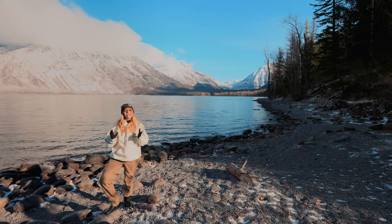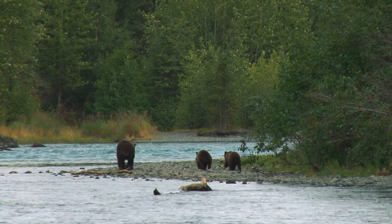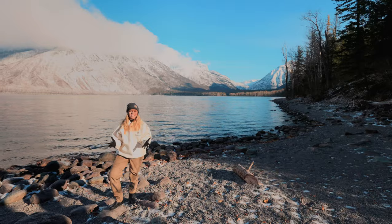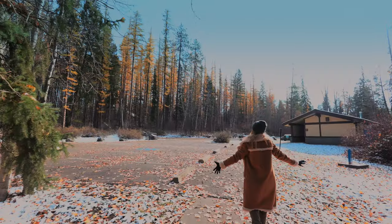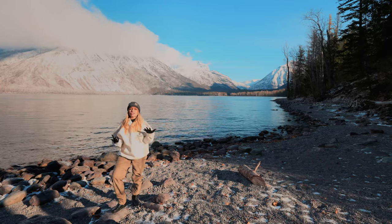The park is also home to over 70 species of mammals, including grizzly bears, wolverines, gray wolves, and lynx. There are also over 270 species of birds that visit or live within the park today, including harlequin ducks, dippers, and golden eagles.